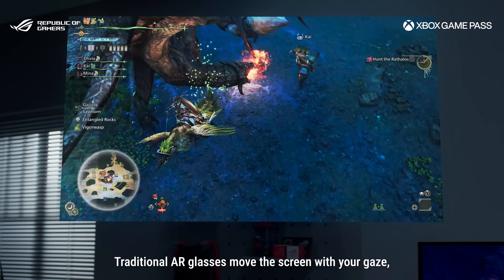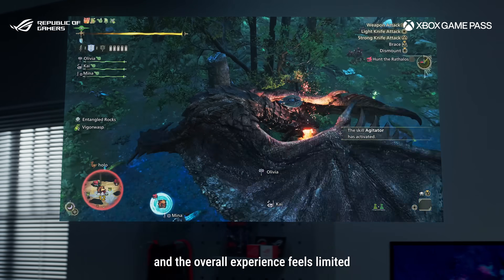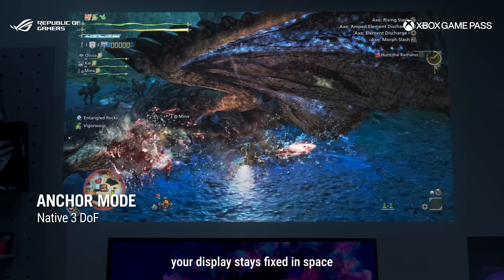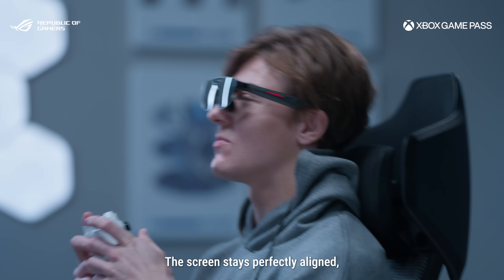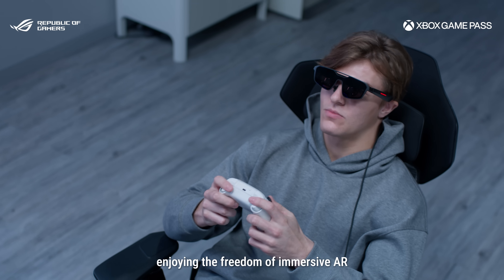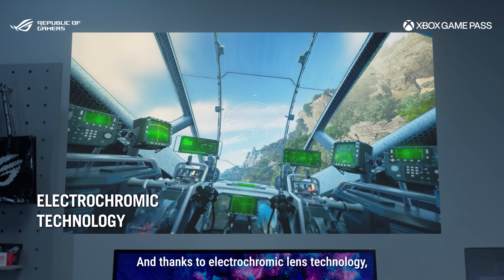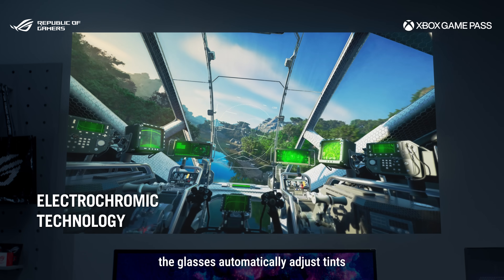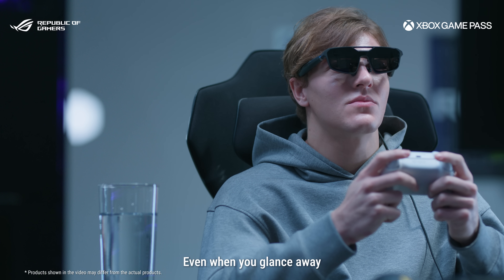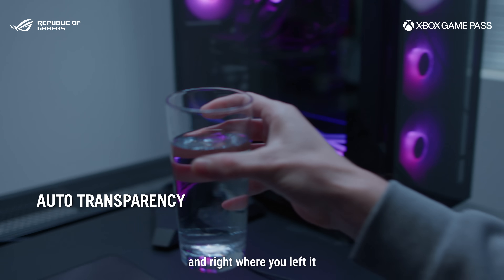Traditional AR glasses move the screen with your gaze, which can break immersion, and the overall experience feels limited. With anchor mode in native 3D, your display stays fixed in space. The screen stays perfectly aligned so you can lean back, relax, and stay in total control, enjoying the freedom of immersive AR. And thanks to the electrochromic lens technology, the glasses automatically adjust tint for the perfect balance of clarity and comfort. Even when you glance away or take a sip of water, your world stays vivid, immersive, and right where you left it.